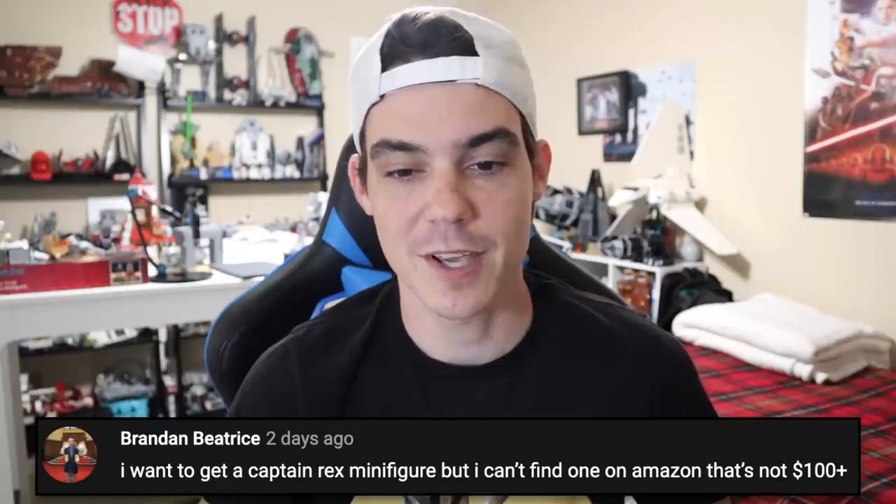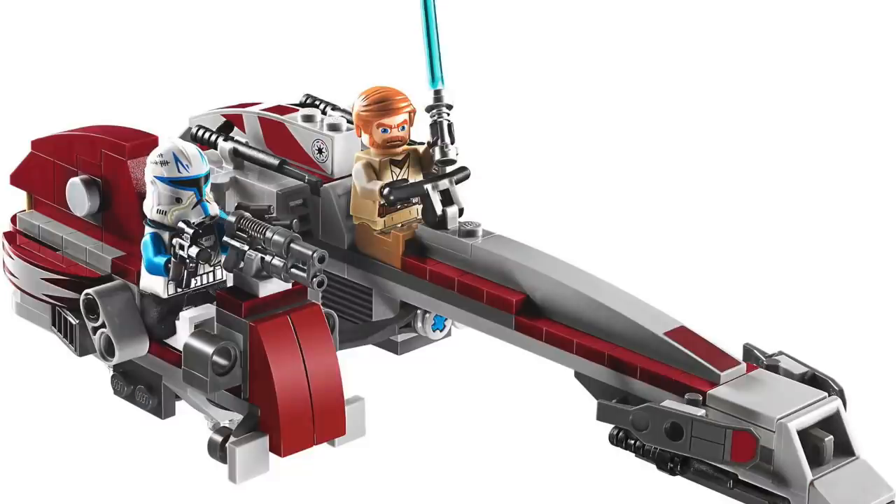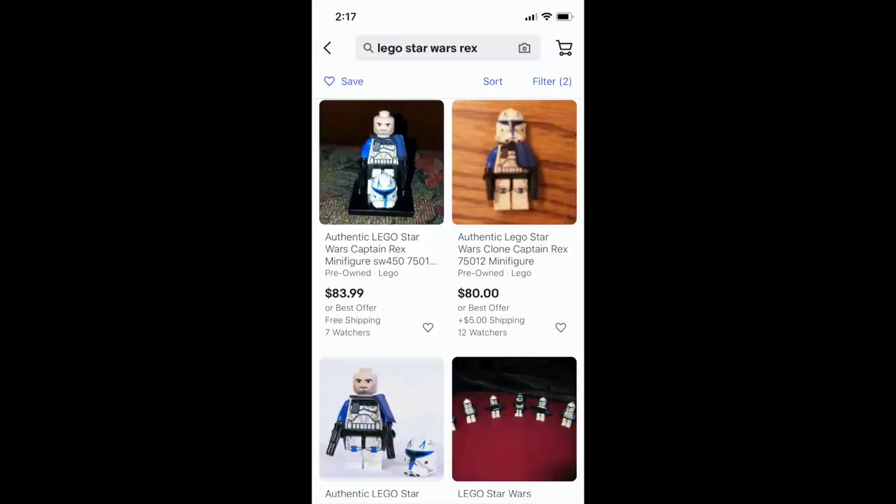Brandon says: I want to get a Captain Rex minifigure but I can't find one on Amazon that's not a hundred dollars plus. Do not buy old retired LEGO stuff on Amazon for the love of God. This is my rallying cry — every time someone brings this up, I've got to drill it into y'all. Do not buy retired LEGO stuff on Amazon — minifigures, sets, poly bags, whatever it would be. It will always, always, always cost you more. It's going to be hard to find a Captain Rex minifigure — I'm assuming you're looking for the one in the 75012 BARC Speeder sidecar set — for less than a hundred dollars anywhere. But on Amazon, you're going to be paying a premium. Go on eBay, go on Bricklink, shop around, be patient, and you'll find yourself a better deal.